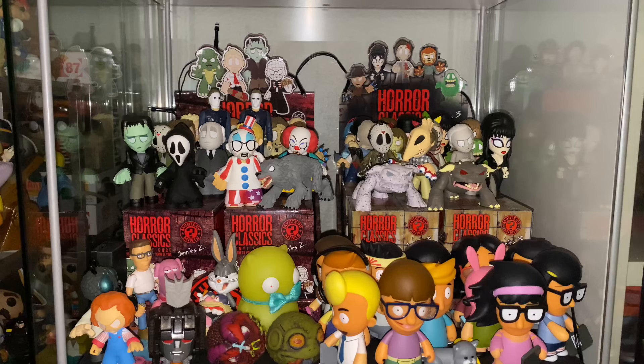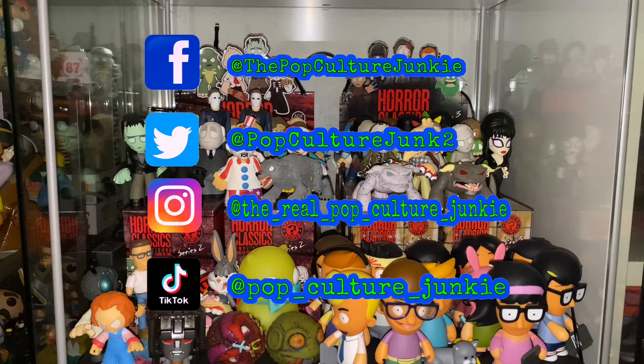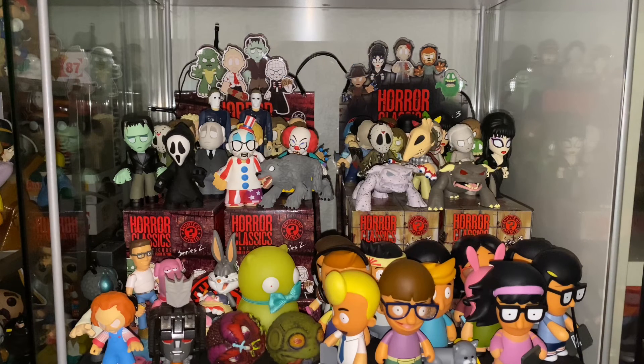Well guys and gals, thanks as always for joining me for these unboxings and unwrappings. I hope you will tune in next week for a brand new episode of Mystery Mini Monday. If you're more into the trading card game, remember I have a new show every Tuesday — Trading Card Tuesday, where we unwrap different packs of trading cards. All types — you never know which one we're going to do next. If you enjoyed this video, make sure you give me a thumbs up, hit that subscribe button, and share it on all your social media. You can check me out on Twitter, Facebook, and Instagram — links are below in the description and popping up on screen now. Take care, I will talk to you later. This is your friend and host PCJ, the Pop Culture Junkie, signing out.